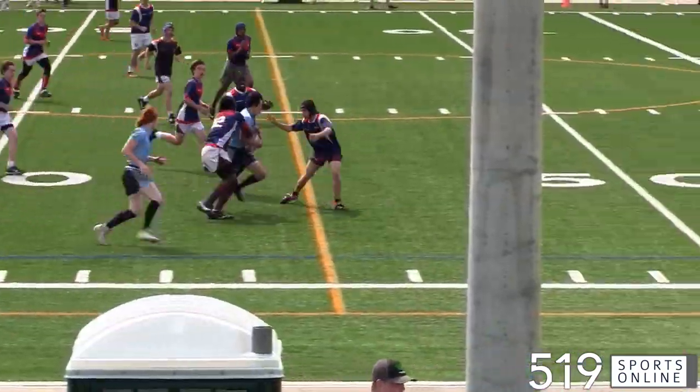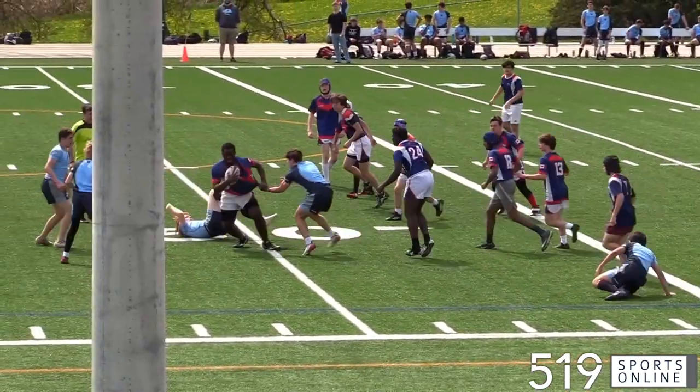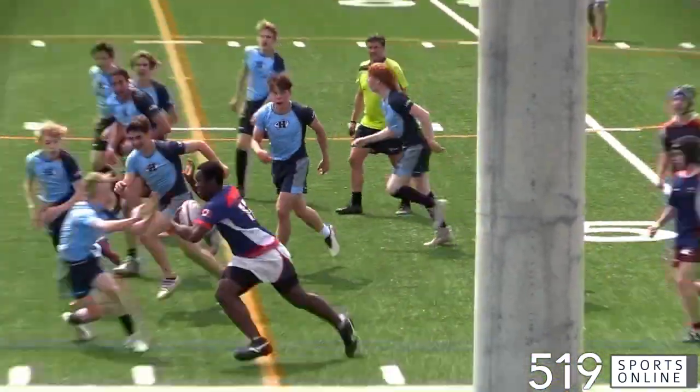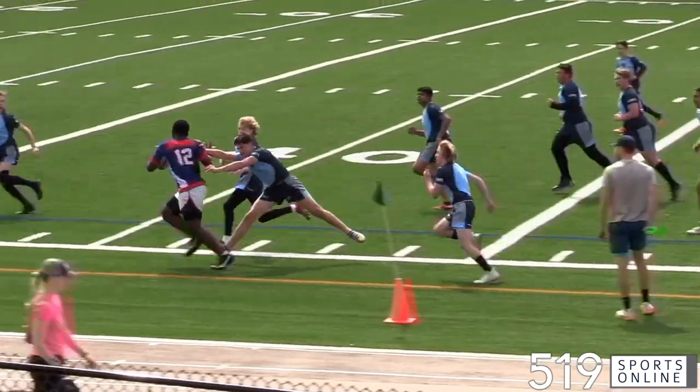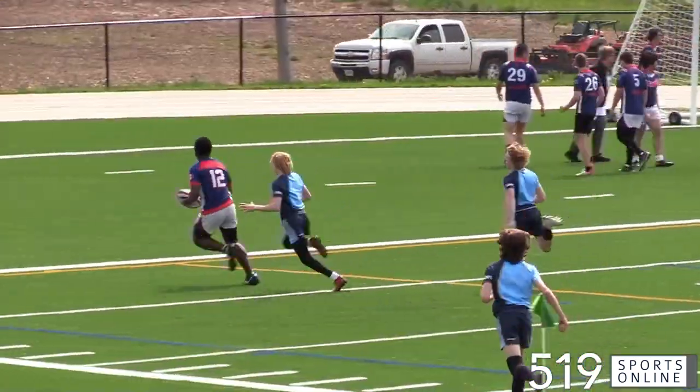Some good offense from the Vikes, but how about some defense? Here's Asu Mazalawa with the strip. He shakes off a couple tackles and starts downfield. And once Asu gets started, he just don't stop. Asu stays in on the sidelines and he's got a try. The Vikes make it 43.